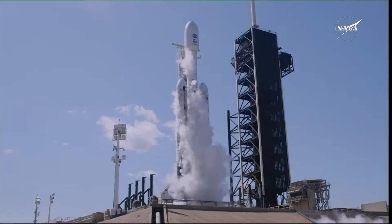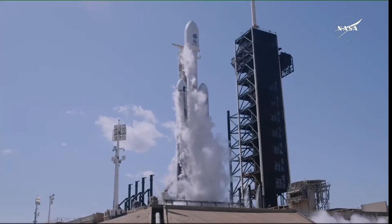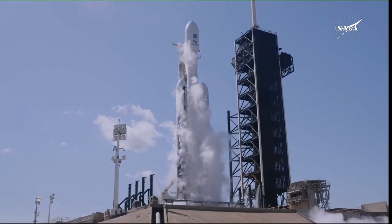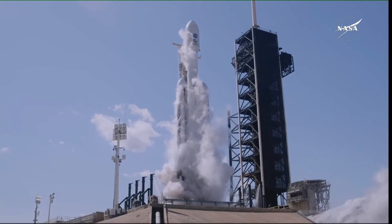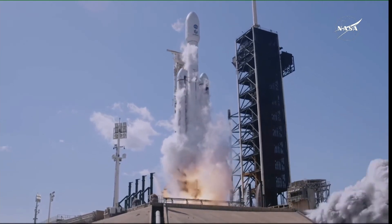10, 9, 8, 7, 6, 5, 4, 3, 2, 1, ignition and lift off.